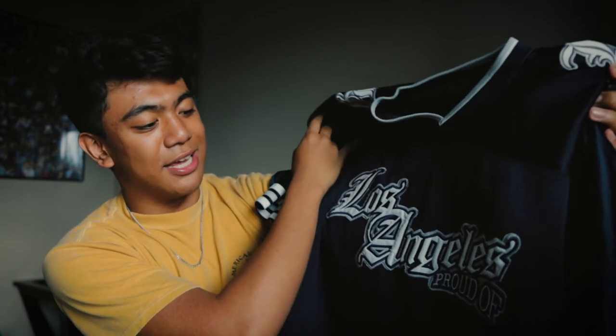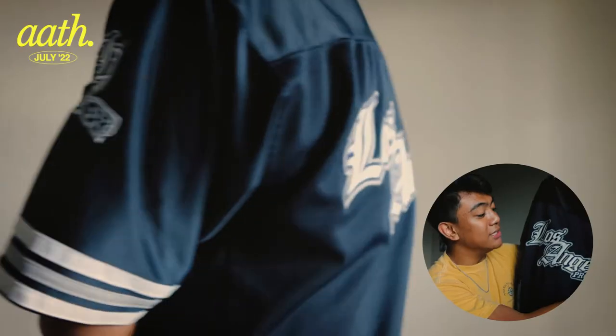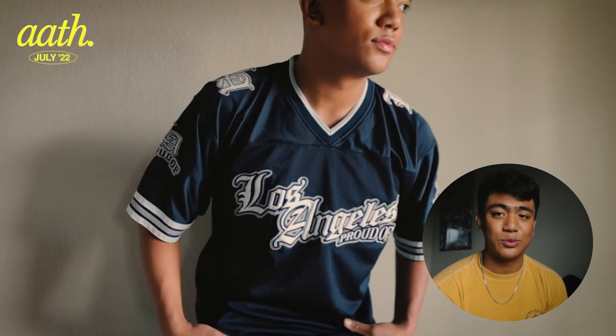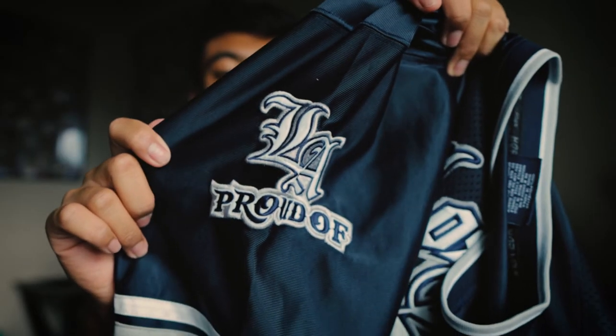The last shirt is kind of athleisure — it's this blue jersey that says 'Proud of Los Angeles.' I definitely dig this type of stuff. It was really cheap too and has these cool patches on it. I think it would look really good with some baggy cargos or baggy jeans. That's the shirts — let's move on to the pants.